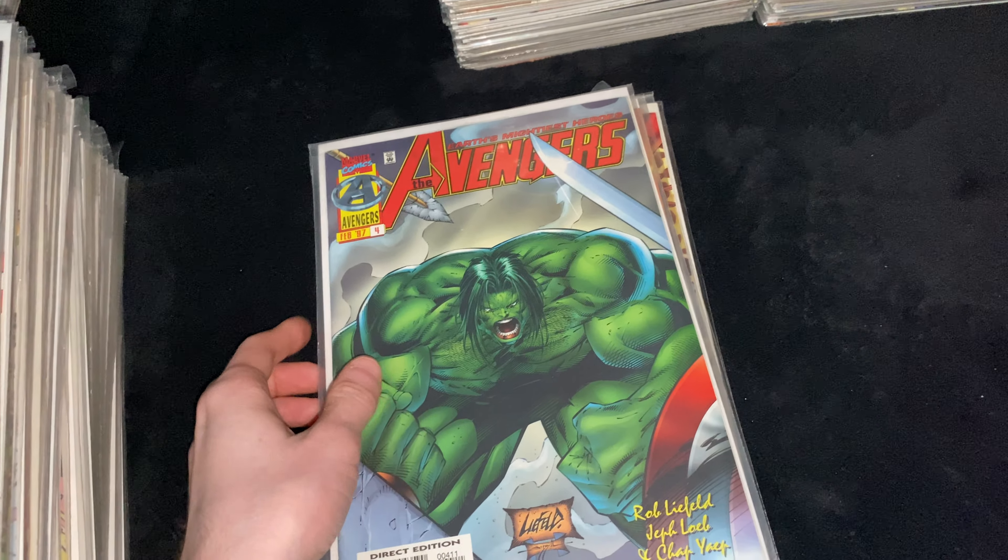Then X-Men 25, Fatal Attractions — this is the issue where Magneto pulls out the adamantium from Wolverine's body. And you can't go wrong pairing that with Wolverine 75, part of the Fatal Attractions storyline. There's the Wolverine holographic card on Wolverine 75. In X-Men 25 you also find out that Wolverine's claws are actually bone and not adamantium, which stays for a while — a retcon that happened, but whatever.